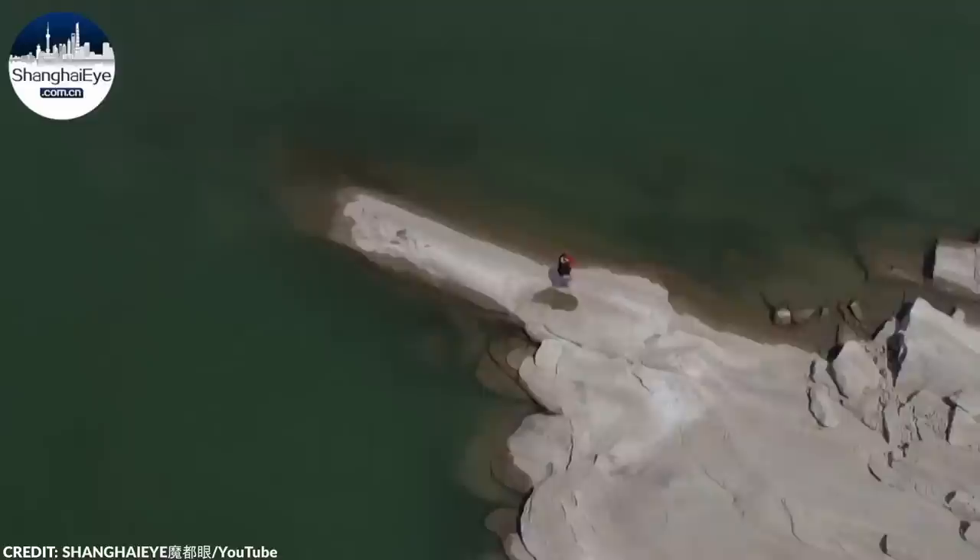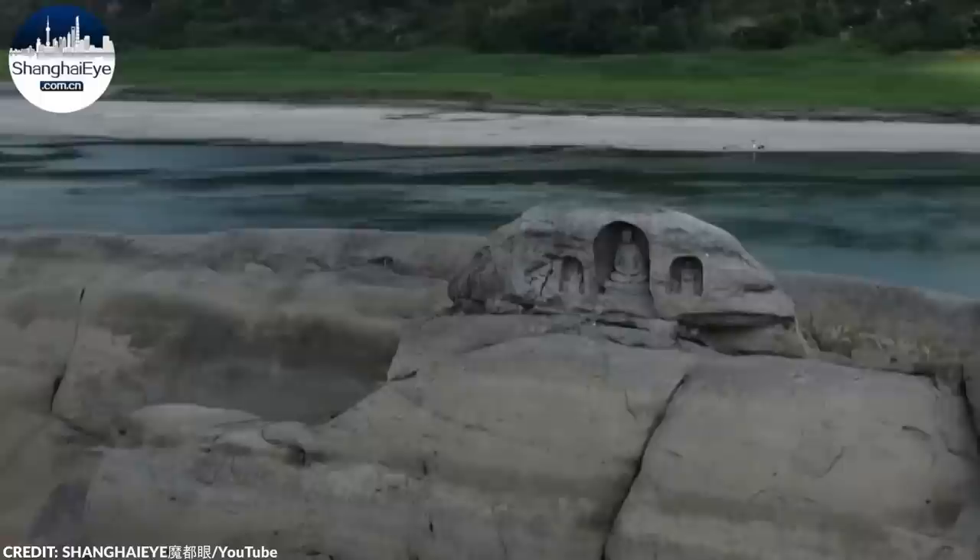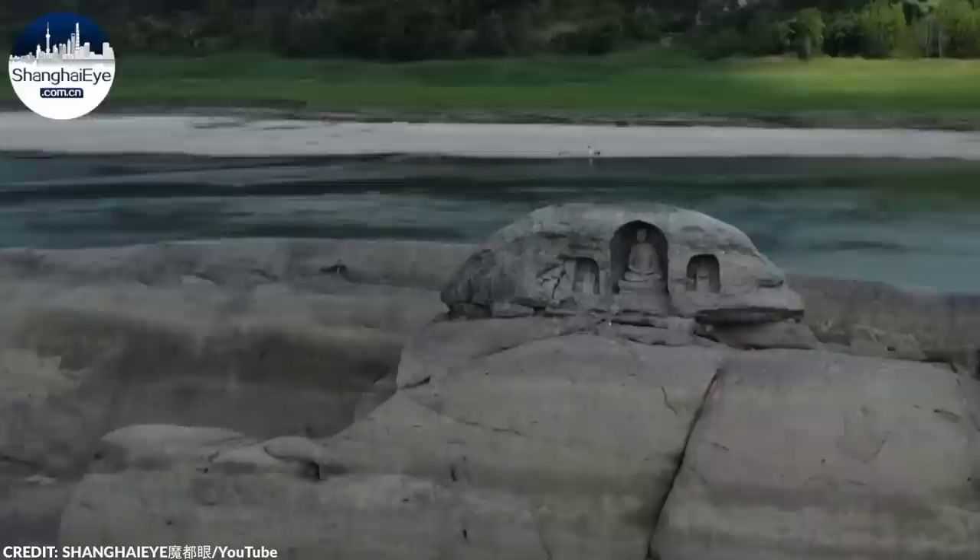Buddhism first entered China in the Han Dynasty around the 1st century AD. The religion quickly gained popularity, and by the Tang Dynasty it had become a prominent part of Chinese culture. During this period, numerous Buddhist temples were built across the country, many of which still exist today. The discovery of the Buddhist statues on Foye Liang is a reminder of the religion's deep roots in China and its enduring legacy.